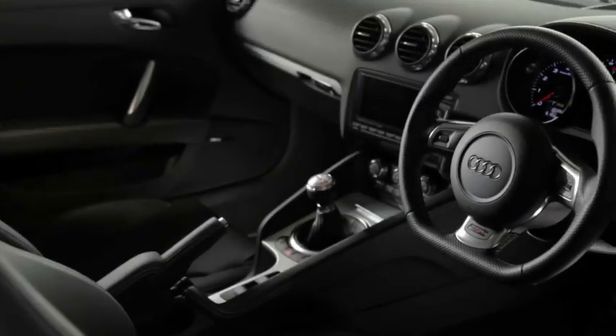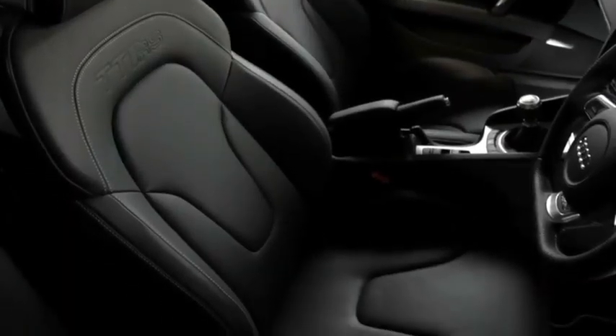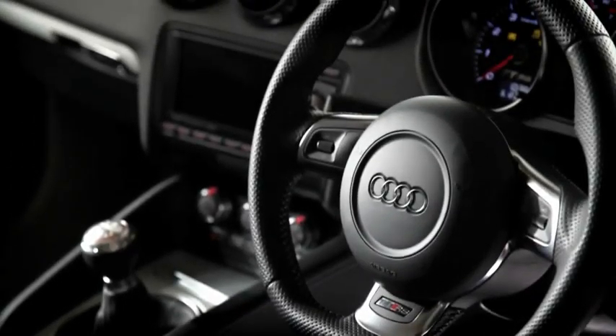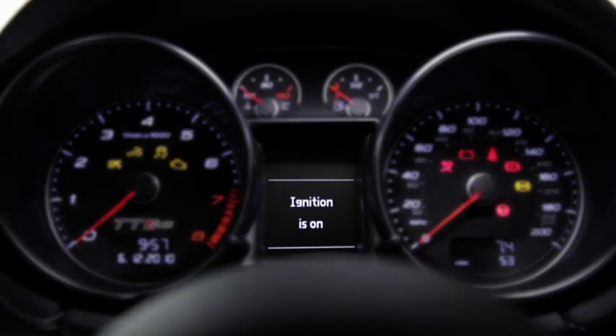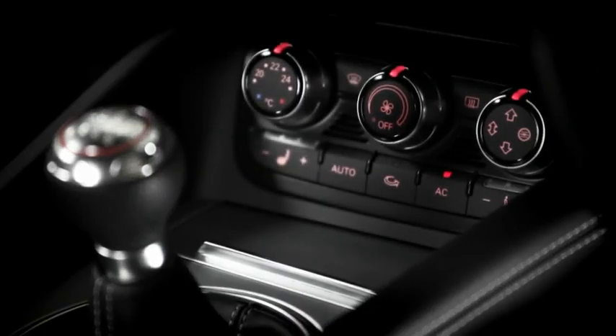On the inside, the specification is equally impressive. You can expect heated sport seats in silk Nappa leather with contrasting stitching, an RS multifunction steering wheel, driver's information system with oil pressure, lap timer and turbo boost pressure reading, climate control, and the sport button, which makes the throttle more responsive and alters the exhaust mode.